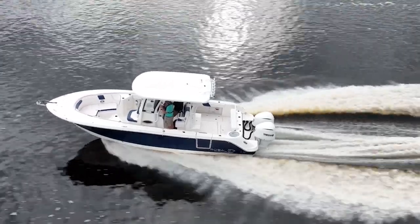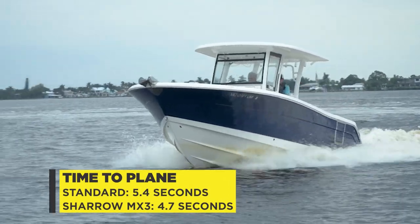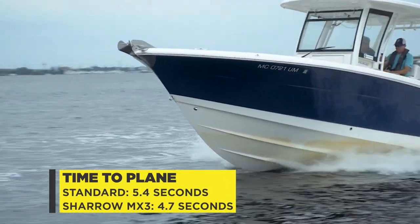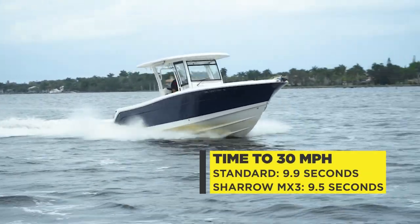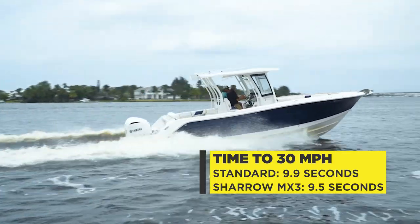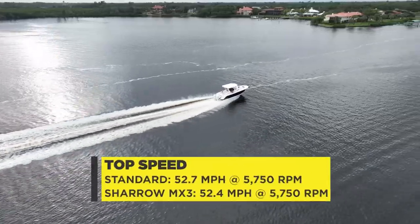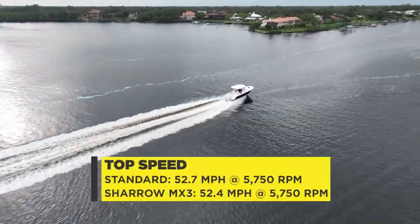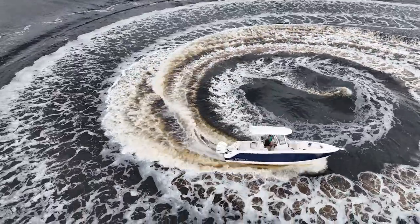Head-to-head, the Sharrow props helped the boat climb onto plane almost a second faster. With the Sharrow props, the boat hit 30 miles per hour almost a half second quicker, but what you can't see is how much smoother it was to get to 30 miles per hour. Top speed was nearly identical for both sets of propellers, and it felt safer to turn at top end than it would with the traditional props.